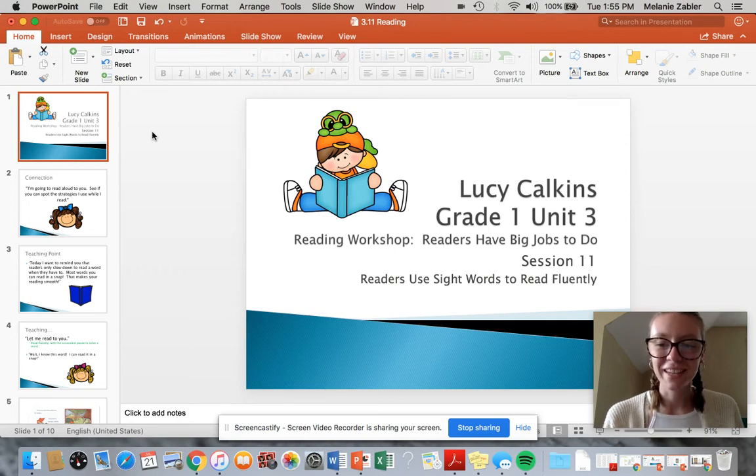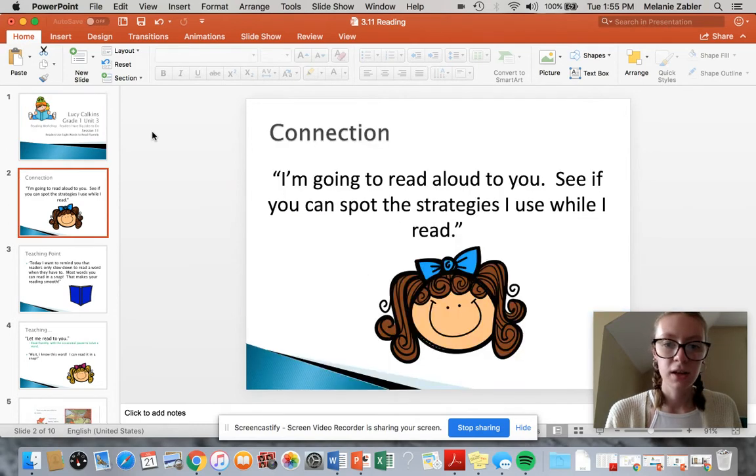Hi, first graders. Welcome back. Today we're on session 11, which is readers use sight words to read fluently. So today I'm going to read aloud to you like I have been. We're going to be reading the Zelda and Ivy book, and I want you to see if you can spot the strategies I use while I read.